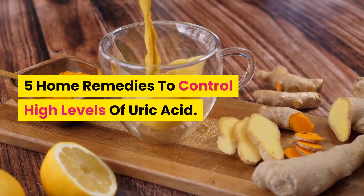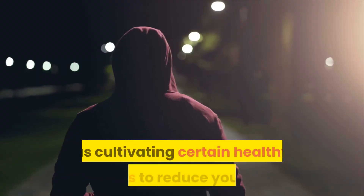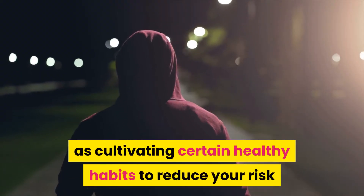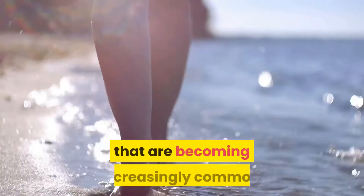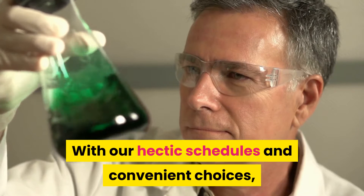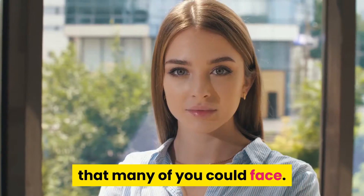Good nutrition is as important as cultivating certain healthy habits to reduce your risk of falling prey to some of the chronic lifestyle diseases that are becoming increasingly common. With our hectic schedules and convenient choices, having high levels of uric acid is one such problem that many of you could face.